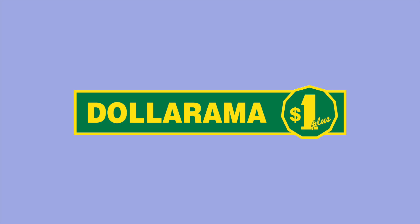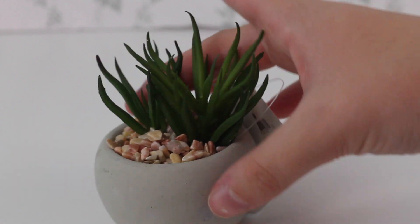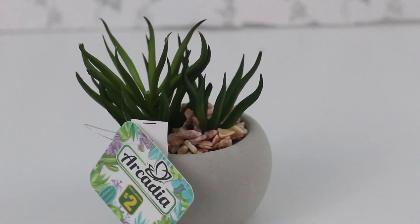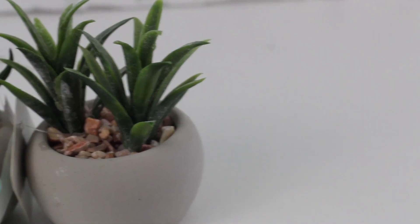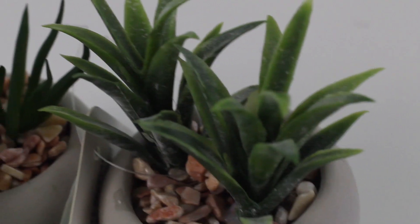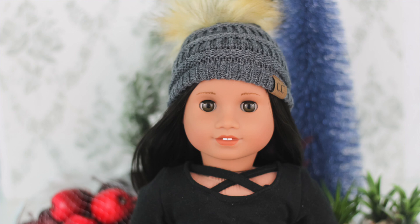Moving on to the dollar store - I'm Canadian so my local dollar store is Dollarama, though Dollar Tree would have similar items in the USA. I picked up these two succulents for $2 each. They both have a clay gray pot with fake rocks hot glued in. What's unique is both had two fake plants in them, which I don't usually see. Both are currently displayed in my dollhouse. Go to the dollar store for fake plants - great variety and just a few bucks.